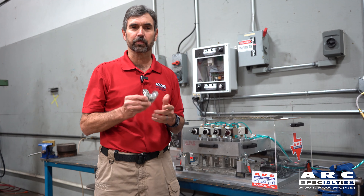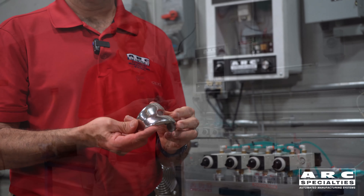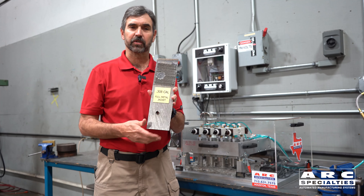Hello, this is Dan Alford with Arc Specialties. Most of the orthopedic inserts that are exposed to wear are made out of chromium and cobalt. Both of these materials are somewhat toxic. We've had projects in the past where we were asked to make titanium bulletproof, going from this to this.